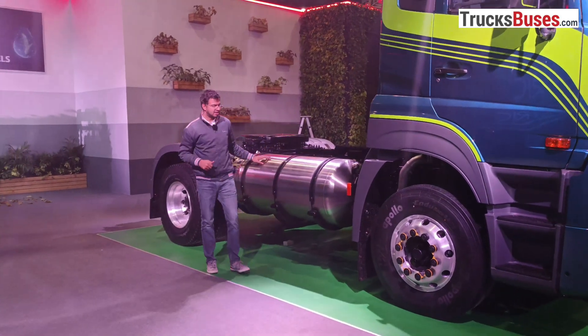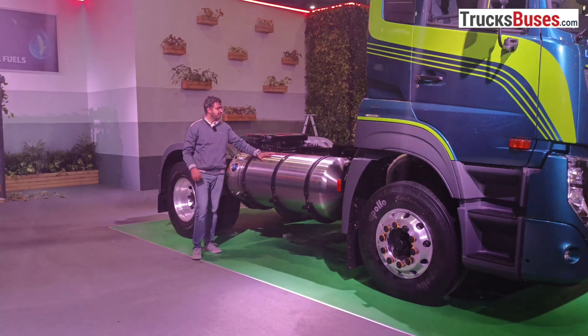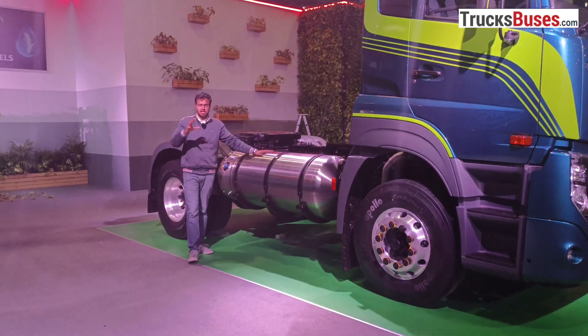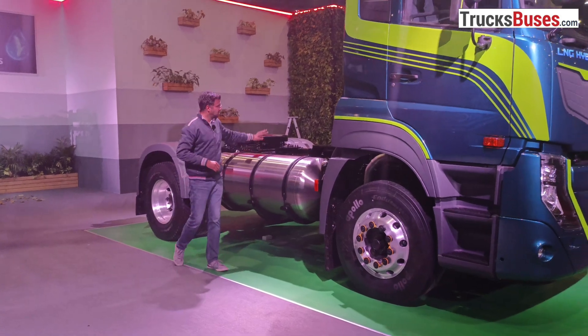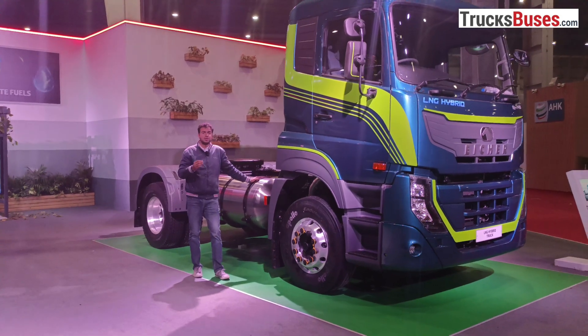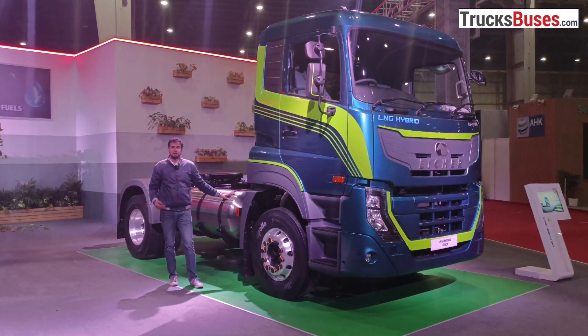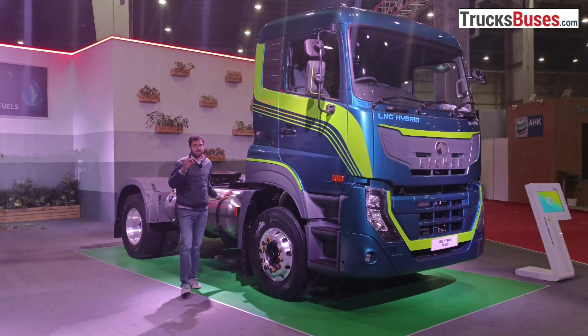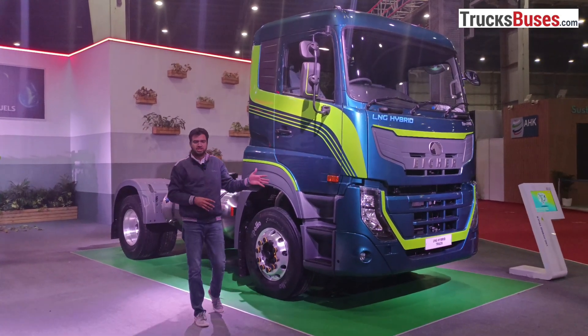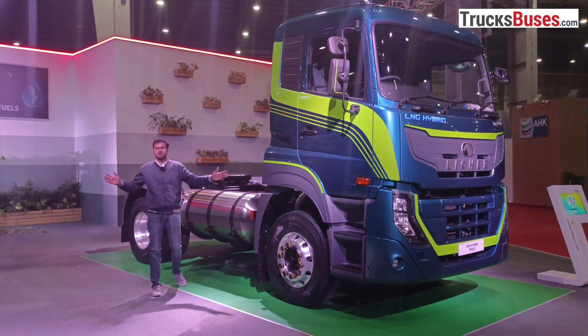When we talk about hybrid, there is one LNG cylinder and four small CNG cylinders. So if you are going on long trips and the LNG runs low, you can switch to CNG and continue without any detour. With both fuel combinations, you can extend the range up to 1,000 km.